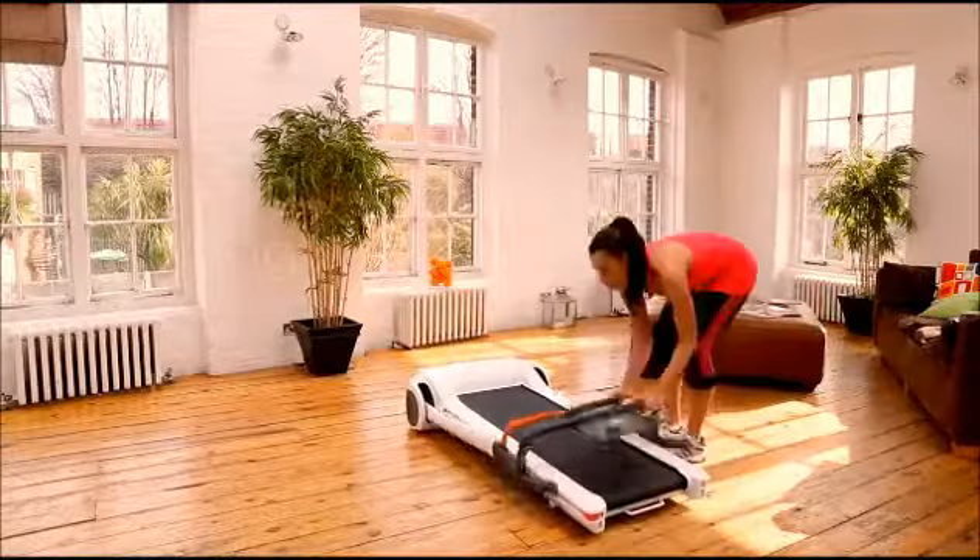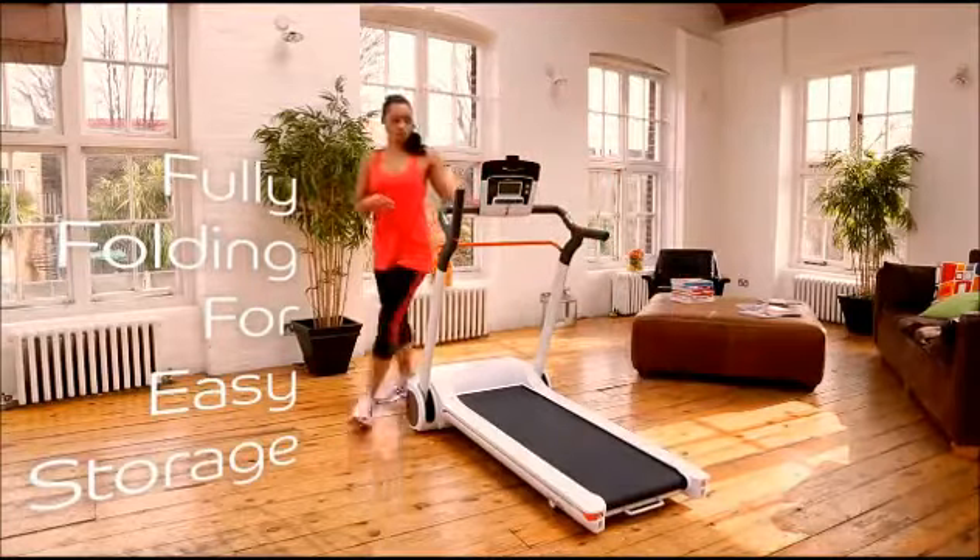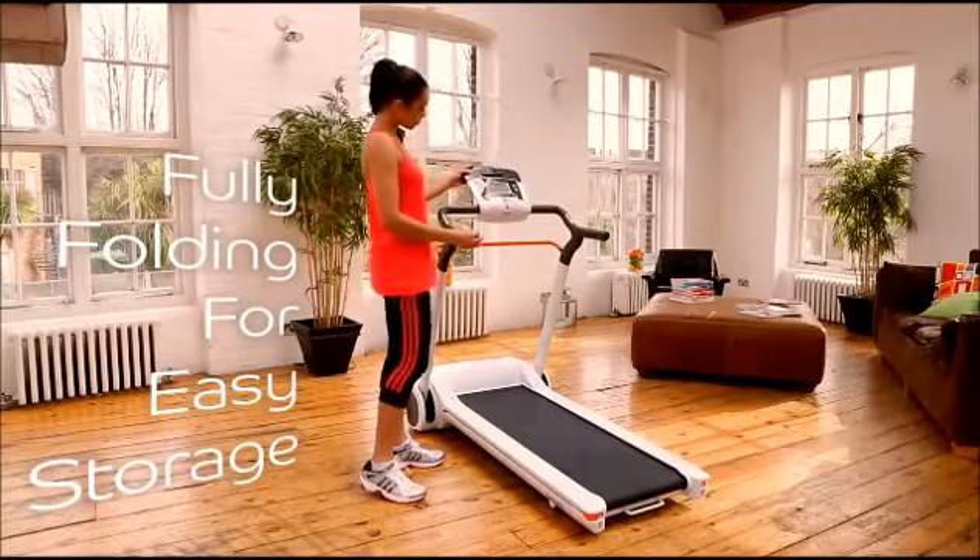But big on features. Folding deck, hand grips, and console make for easy, space-efficient storage. Go from delivery box to workout in around five minutes.